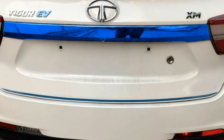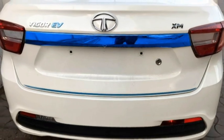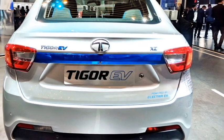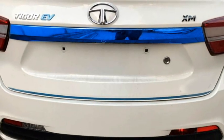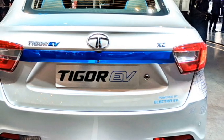The rear profile receives sleek LED taillights, a blue highlighted strip that connects the two taillights, Tata badging at the center of the boot, rear washer and defogger, rear wiper, emergency braking light, horizontally placed rear fog lights, and an updated chrome-inserted rear bumper with black cladding.